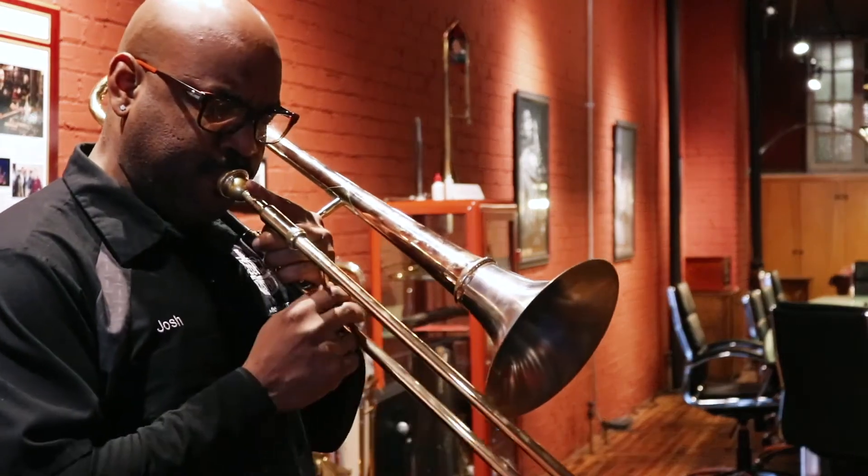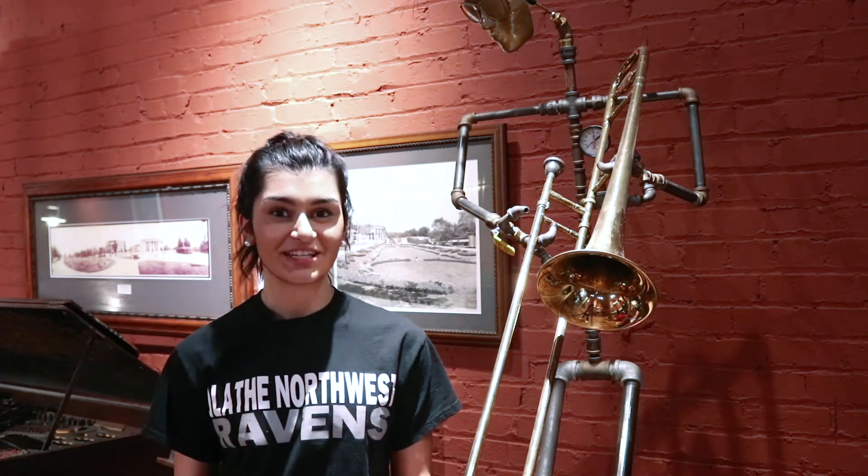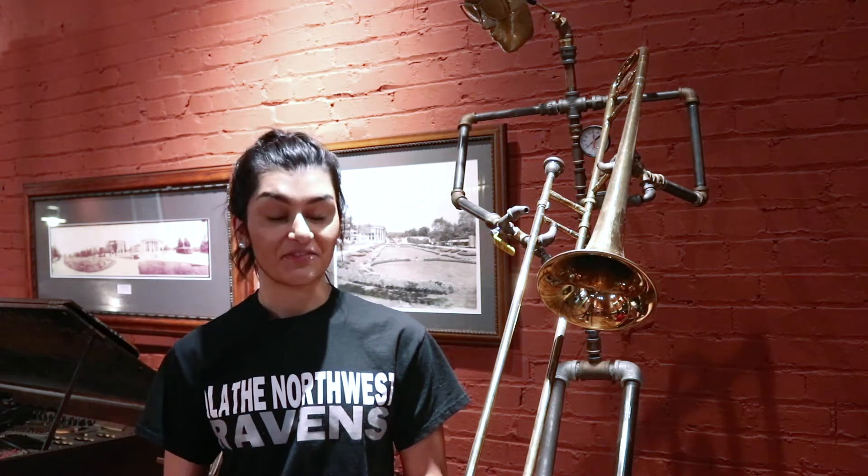Right in the heart of the Kansas City Jazz District, BAC Musical Instruments is set on a mission to provide all different kinds of jazz artists custom quality instruments for every occasion.